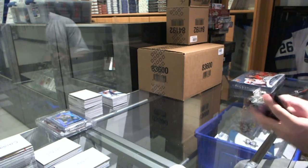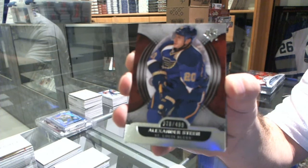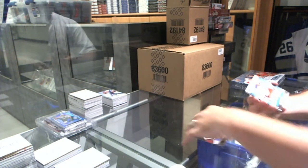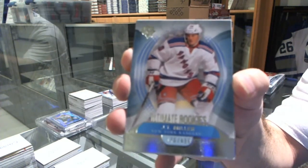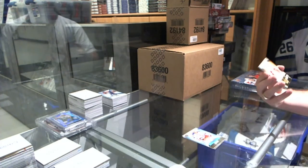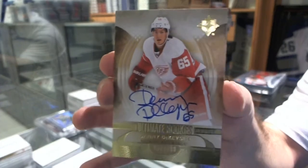Nothing substantial as of yet. We start off for the St. Louis Blues, Alexander Steen to $4.99. We've got for the Rangers to $4.99, J.T. Miller. We've got for the Red Wings, numbered to $2.99, Rookie Autograph, Danny Dickheiser.